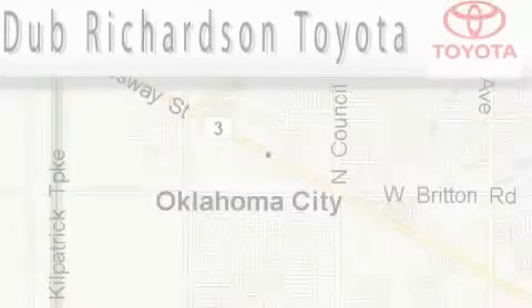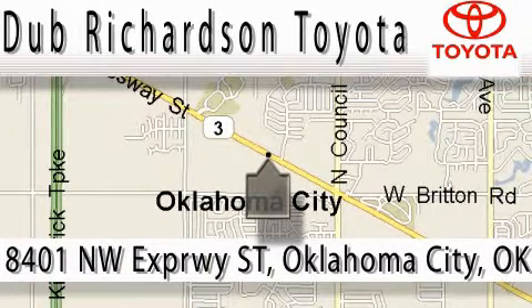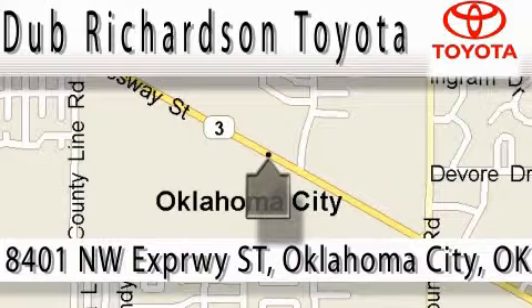Welcome to Dub Richardson Toyota, proudly serving our community for over 40 years. You can count on us. Toyota Dub is where satisfaction and excellent experience come standard. At Dub Richardson, you're guaranteed an excellent experience every time, and reliability is just the Dub Richardson way of doing business. Come experience the Dub Richardson Toyota difference today.